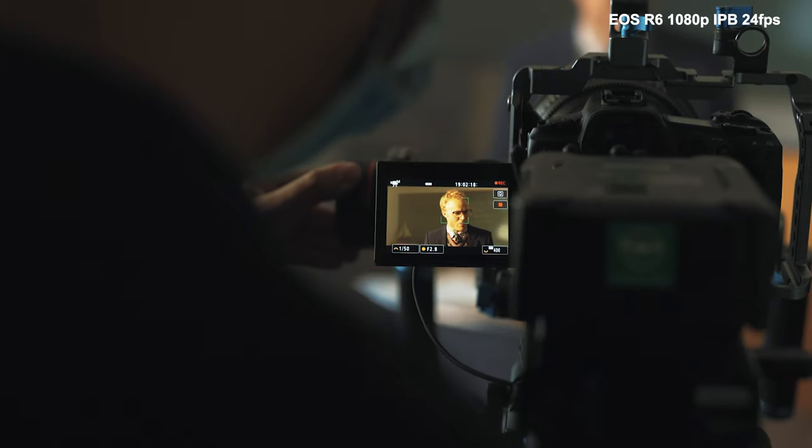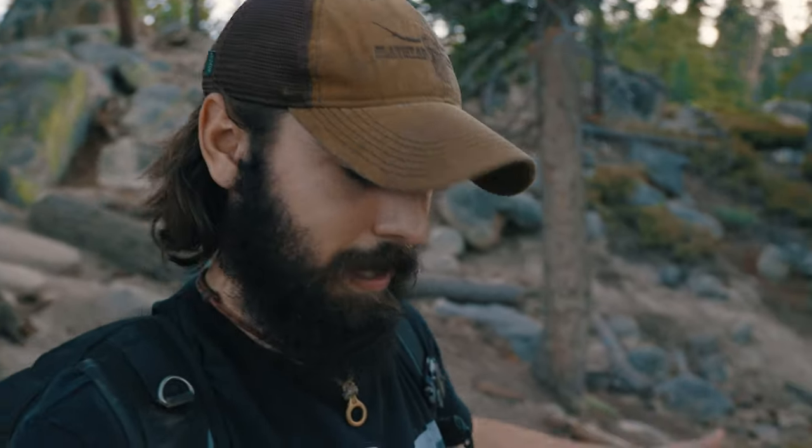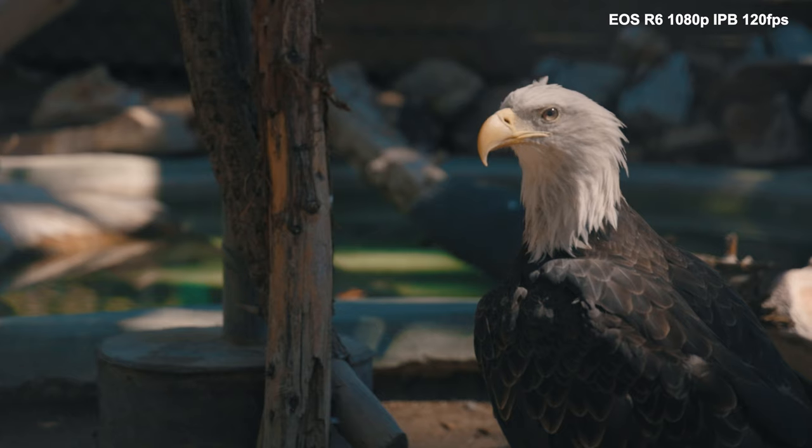In all fairness, it did actually look pretty good for 1080p. We're also getting IBIS, which I'm actually using right now - eight stops of IBIS, which we definitely need because I'm hiking and I'm really jelly right now. So it should actually look pretty good in camera, which is great.